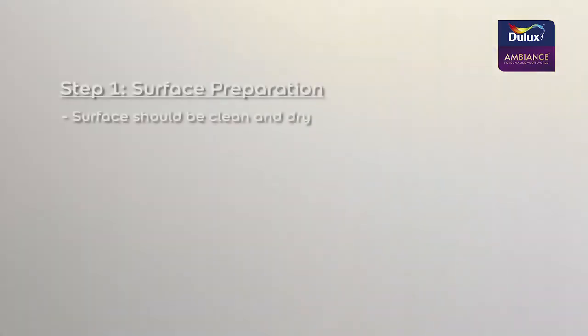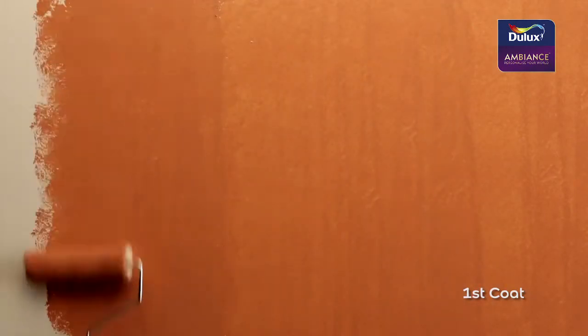Now, let's have a closer look. First, one coat of Dulux Sealer is applied. Next, two coats of Dulux Ambience All are applied.